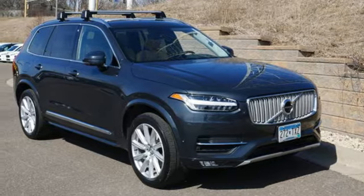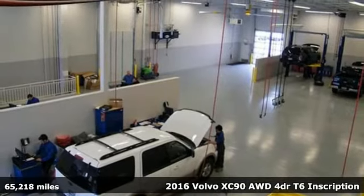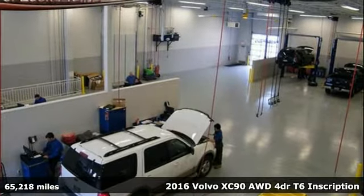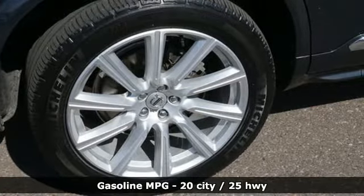Here's a 2016 Volvo XC90, built to make your life easier, safer, and better. It's the Volvo way. You'll look forward to every drive with features like these.